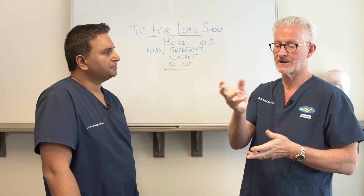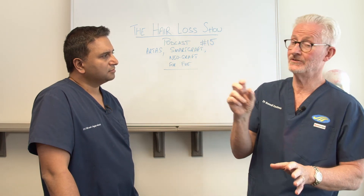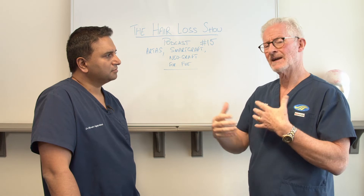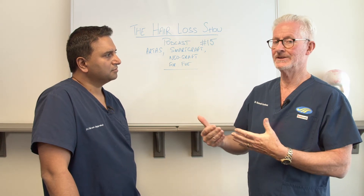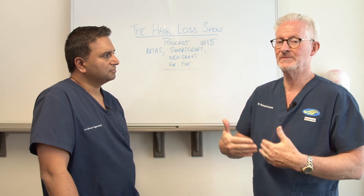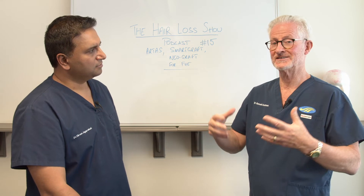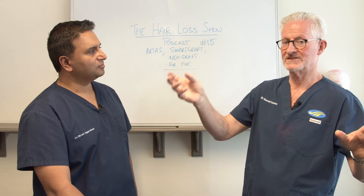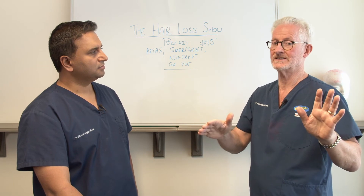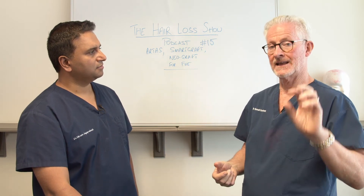When people ask whether the robot gives a better result, the answer is no — it doesn't necessarily give a better result at all. Be wary of the marketing. The ARTAS for me is a labor-saving device. It's not something that says if I use an ARTAS, I'm going to get a wonderful result where a surgeon using a handheld would get a lesser result. That's absolutely not true. I'm in no way criticizing other surgeons' ability to harvest with their handheld devices. The ARTAS is a labor-saving device.